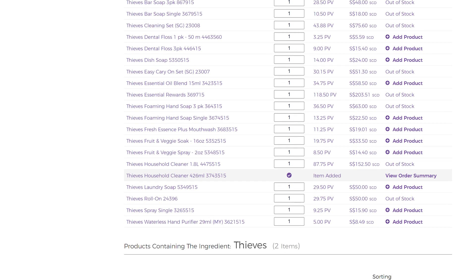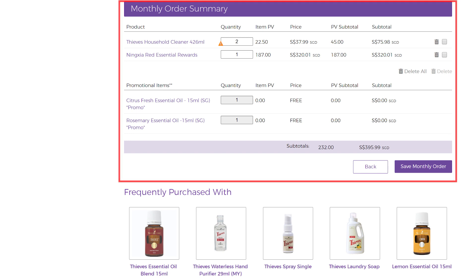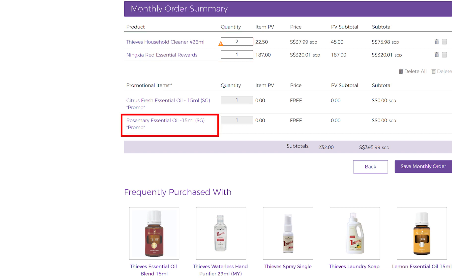Once you are done, scroll down to the bottom of the page. You will see your monthly order summary. You've selected 1 Ningxia Red Essential Rewards bundle as well as 2 bottles of Thieves Household Cleaner. You will also receive free gifts because your order is over a certain PV amount.